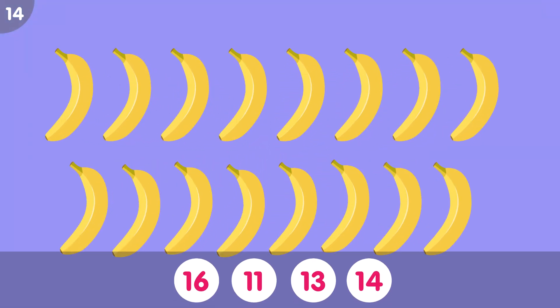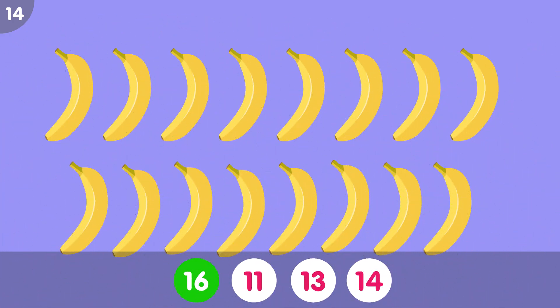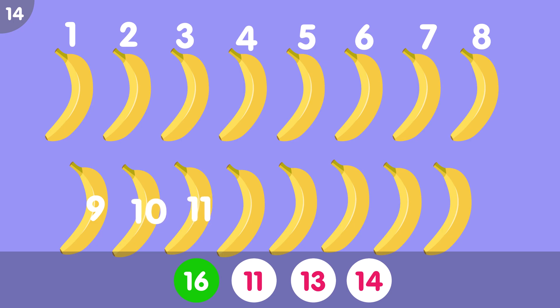How many bananas do you see? The correct answer is 16. 1, 2, 3, 4, 5, 6, 7, 8, 9, 10, 11, 12, 13, 14, 15, 16. Sixteen bananas.